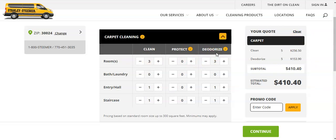We throw in deodorizer at no charge — people love free stuff. Stanley Steamer charges $410.40 as their online quote, which is $82 per area. Now, if you're just starting out, you probably can't get $82 an area because you're not Stanley Steamer. We typically average about $35 to $40 per area, which is about half of what they charge.